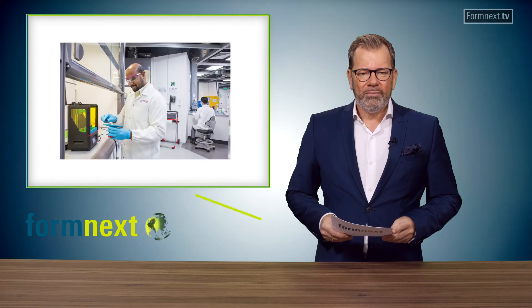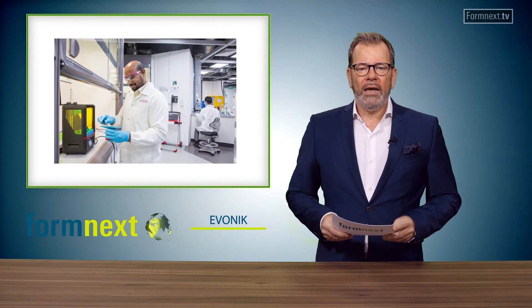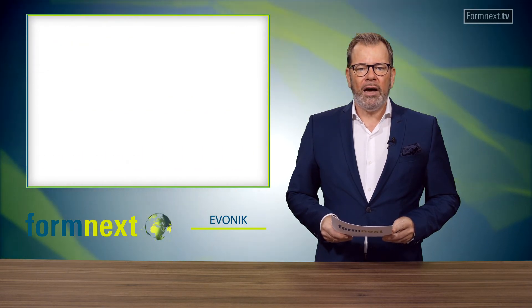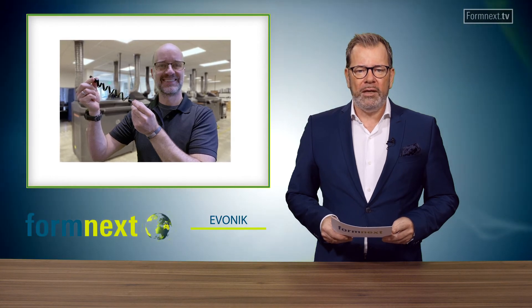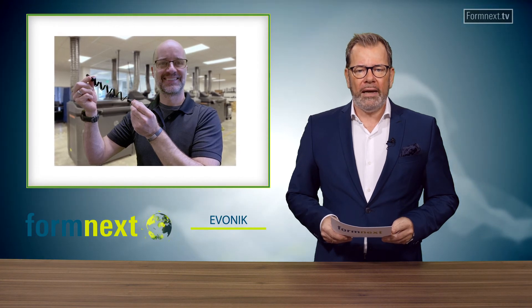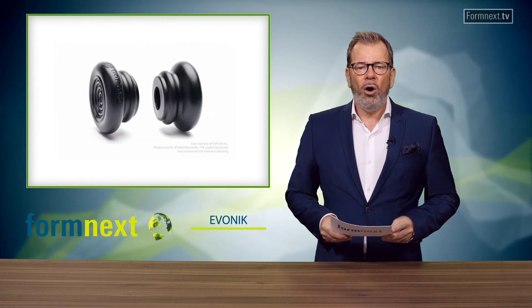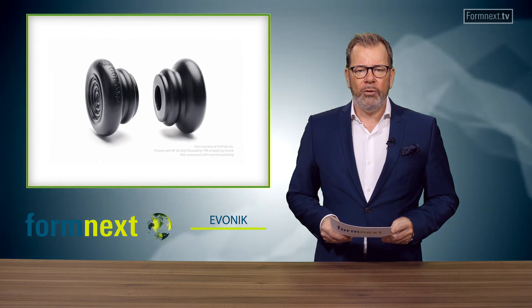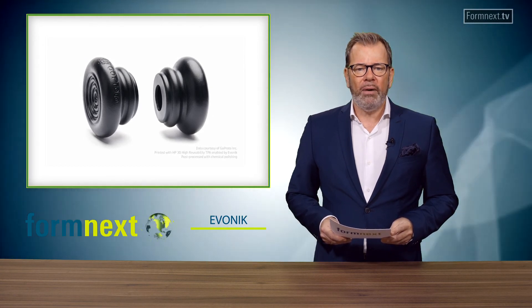Evonik. In a joint effort, companies Evonik and HP developed a 3D printable elastomer for multi-jet fusion applications. The new material is a flexible high-performance powder based on a thermoplastic amide type for 3D printing. The powder is recommended for the manufacturing of functional high-tech plastic components typically needed within the sport article or automotive sector. Volumes can range from single-lot prototypes up to series production parts that require high bending features and optimized energy return.